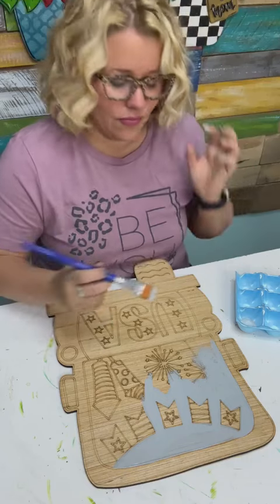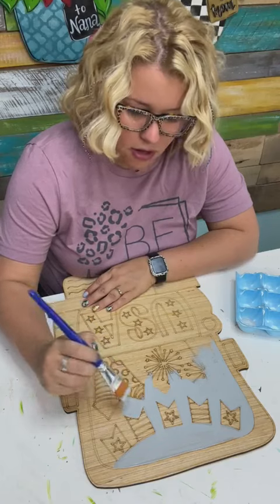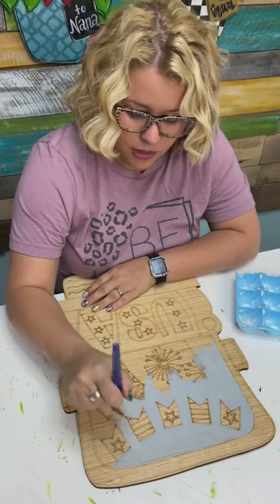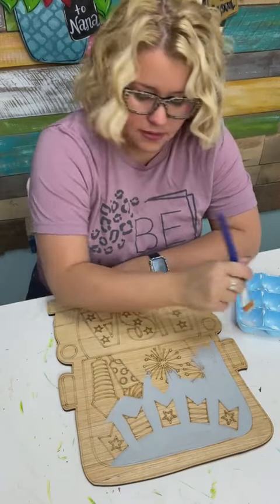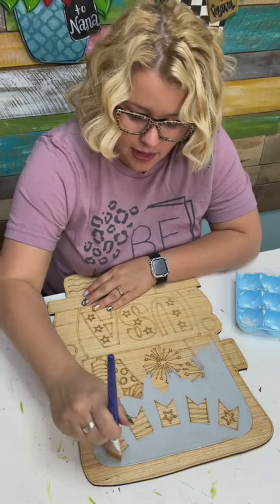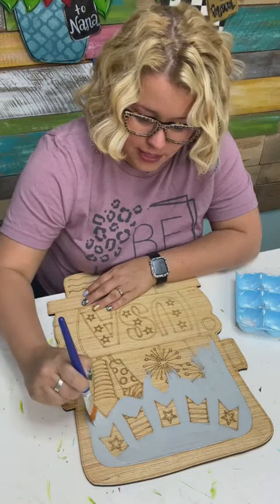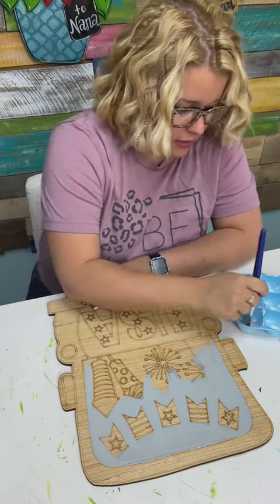In our shop, when we list the new designs, all of them have the color version alongside them so you can see what you might want to paint it like. We have hundreds of YouTube videos over on my YouTube channel teaching you how to paint these, and a lot of our designs do have videos you can go and watch. We come out with about 20 to 25 new designs every month, so you can imagine that would be me painting almost every single day to get all of those.